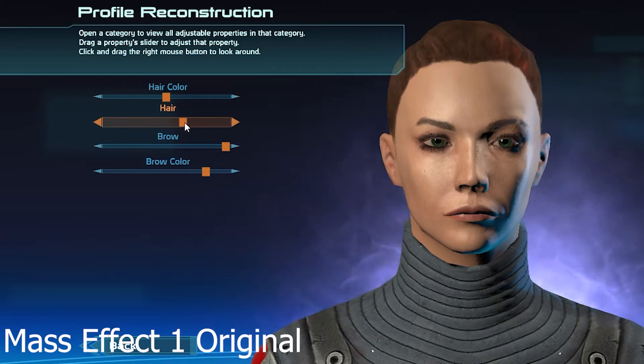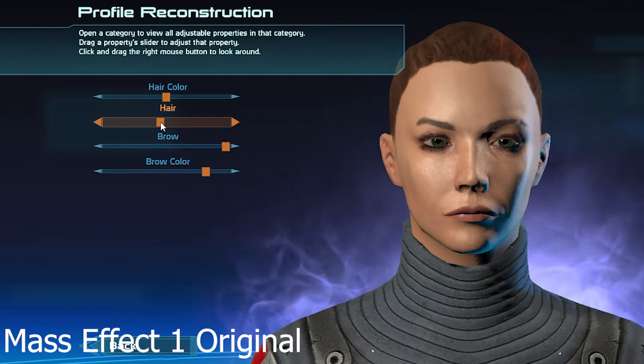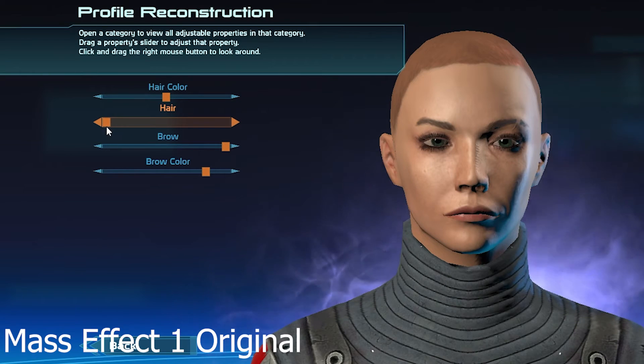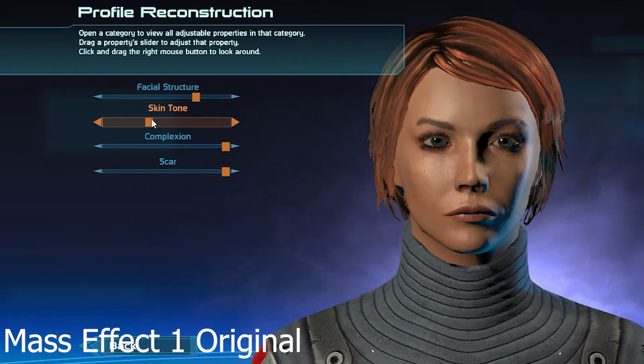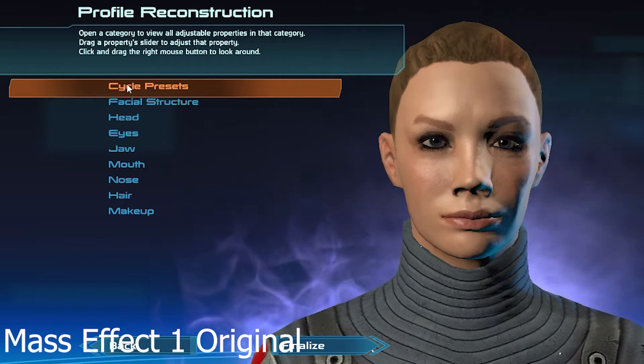Another cool thing they are doing is making a universal character creator and adding more customization for character creating, including a wider variety of skin colors and hairstyles. This also means that Female Shepherd will be standardized throughout all the games.